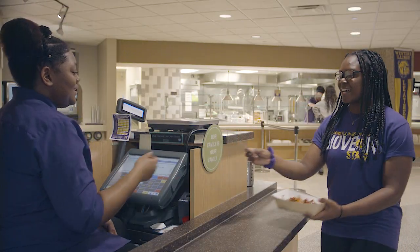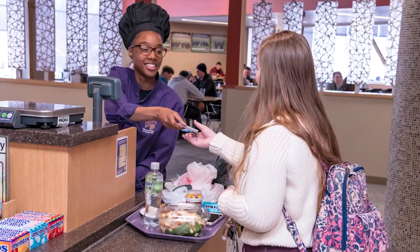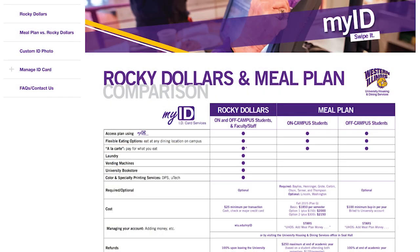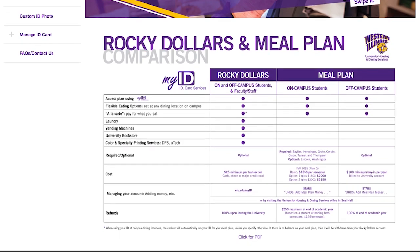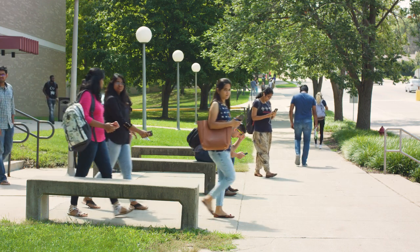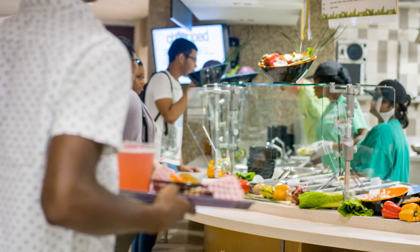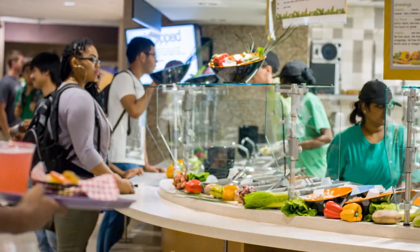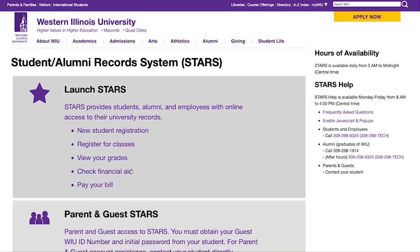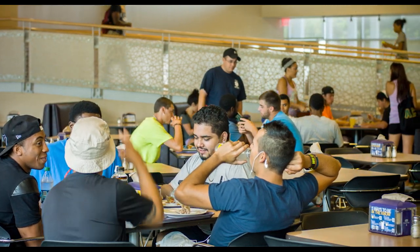You will also use your ID card like a debit card for your meal plan. Your meal plan money will be loaded onto your account after you check in at the beginning of the semester. Your meal plan is set up as a la carte, so the items are individually priced and you pay for what you eat. For students who live off campus and don't have a meal plan, you're still welcome to eat anywhere on campus by adding money to a meal plan. You can access your meal plan and Rocky dollars accounts or start a meal plan on Starz. Once the money is in your account, you don't have to worry about anything else.